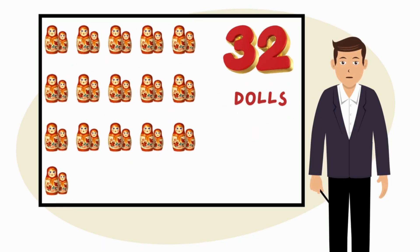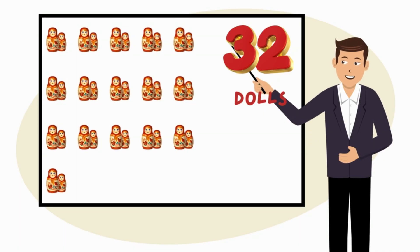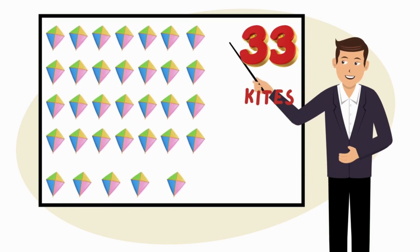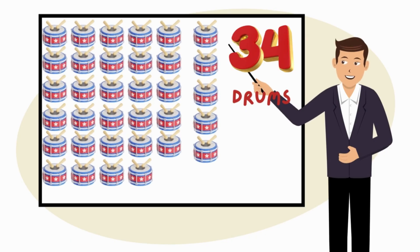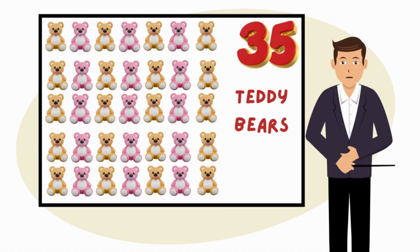Here are thirty-two dolls on the board. See these thirty-three flying kites on the board. There are thirty-four toy drums on the board. Counting thirty-five teddy bears on the board.